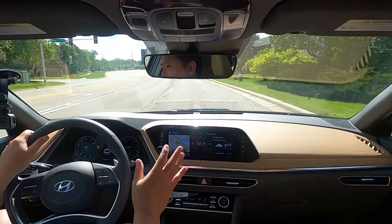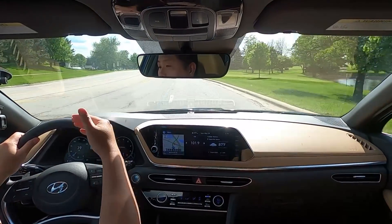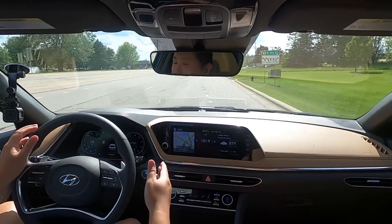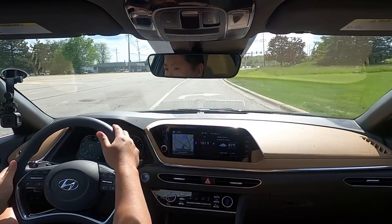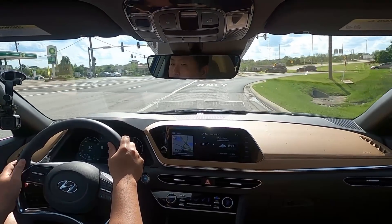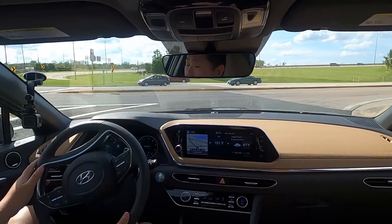In terms of safety features, you get everything. You have front and rear parking sensors, emergency braking front and rear, lane keeping assist, lane follow assist, highway assist, rear cross traffic alert, and blind spot monitoring. Basically any safety system you can think of, you get it in here.